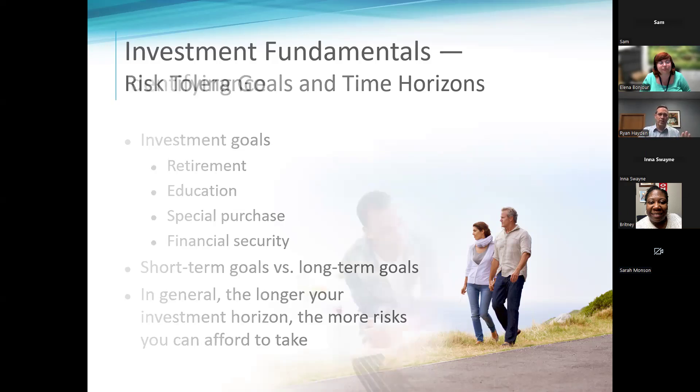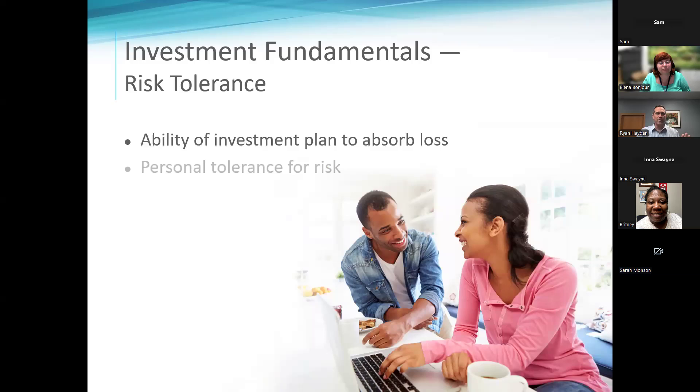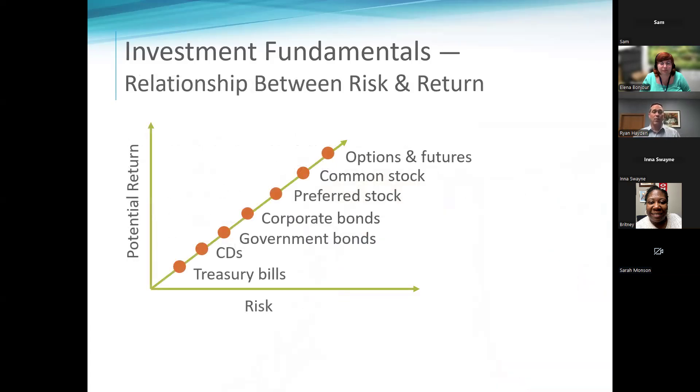Once you figure out what your goals are — buying a house or retiring at 65 — you start asking: what's my personality? Am I a person with an at-risk personality, or do I really want to see not much volatility? Some people just want to see it climb real slow and don't care about making as much in the long run. Those risk tolerances will greatly modify what you're invested in.